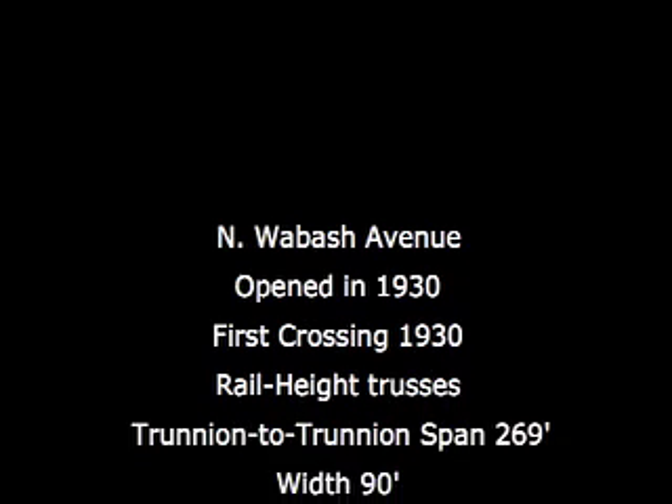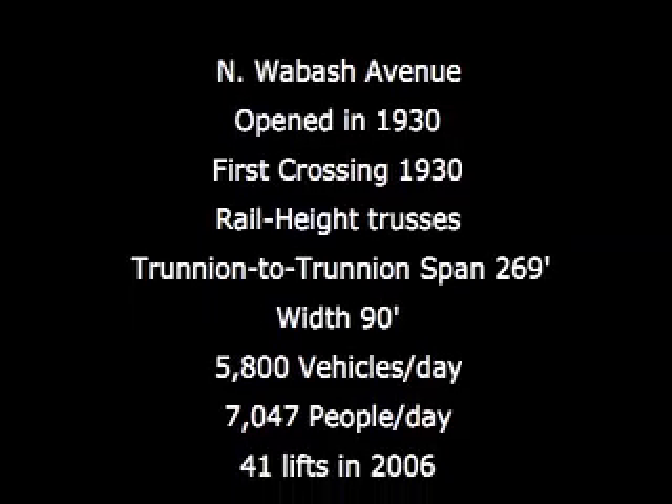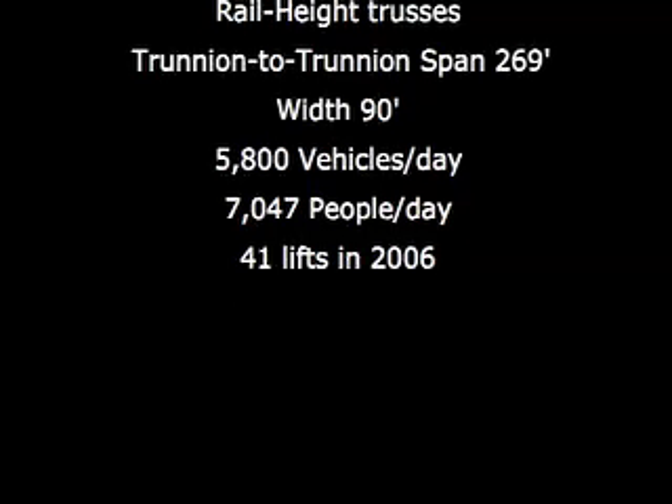Moving west from Michigan Avenue, we come to the Wabash Avenue Bridge. Because of its diagonal crossing of the river, this second generation bridge had the longest span of any of the pre-1930 bridges.